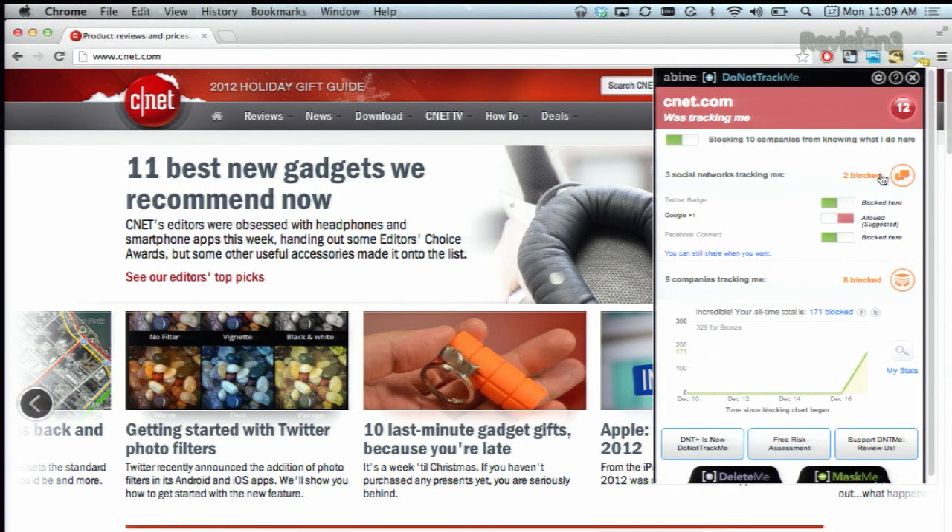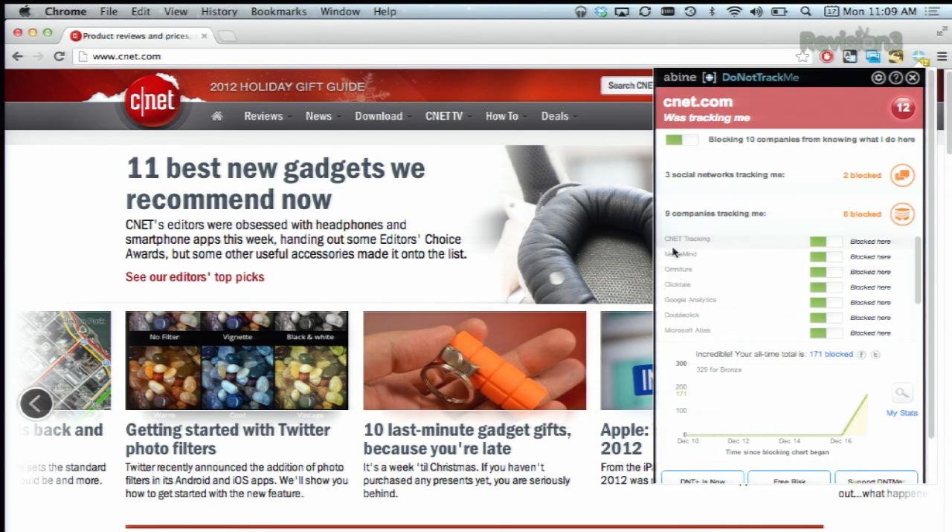Clicking on the blocked button here shows you which accounts it's blocking. You can still share however you want though. And if you click on here, you can see which companies are actually tracking your movements. This is a great way to help protect some of your privacy online, and best of all, it's completely free and easy to use. Download it today for your browser of choice at www.abean.com/dntdetail.php.